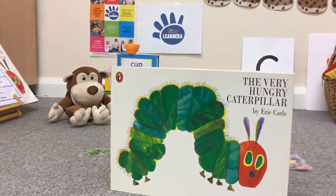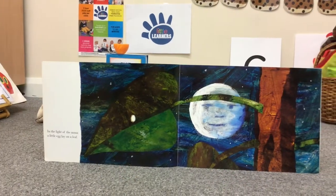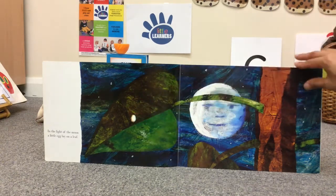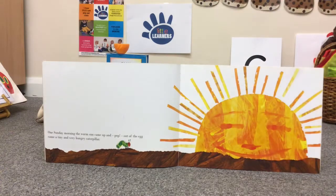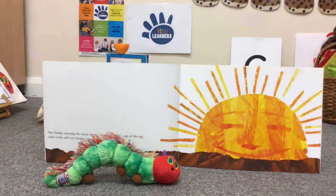The Very Hungry Caterpillar. In the light of the moon, a little egg lay on a leaf. One Sunday morning, the warm sun came up and pop! Out of the egg came a tiny and very hungry caterpillar. He started to look for some food.